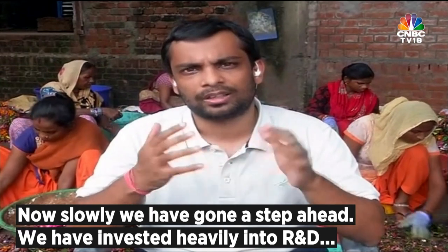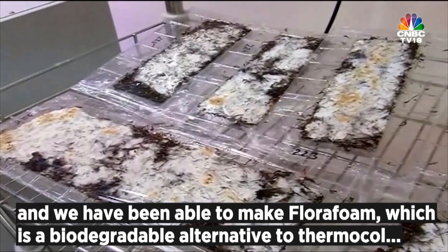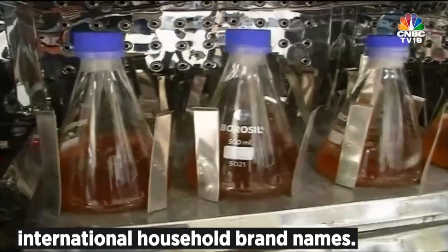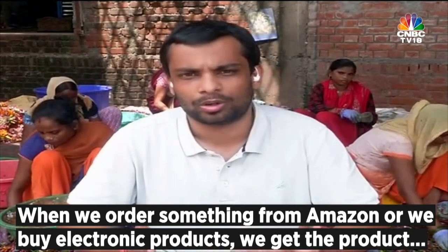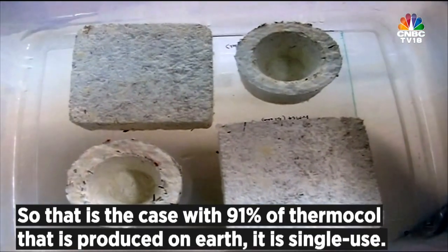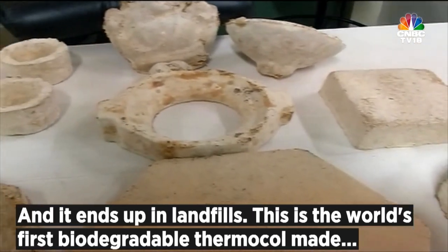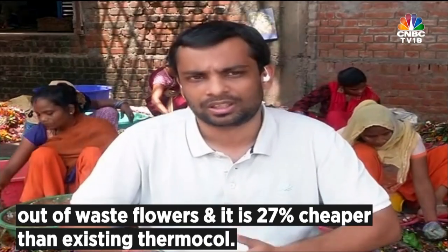We have gone a step ahead and invested heavily into R&D. We've been able to make Flora Foam, which is a biodegradable alternative to thermocol made from waste flowers. We have done the pilot for Flora Foam with three big international household brand names. When we order something from Amazon or buy an electronic product, we get thermocol packaging — but we don't keep it, we throw it. That is the case with 91% of thermocol produced on Earth; it is single use and ends up in landfills. This is the world's first biodegradable thermocol made out of waste flowers, and it is 27% cheaper than existing thermocol.